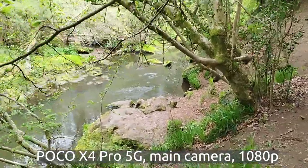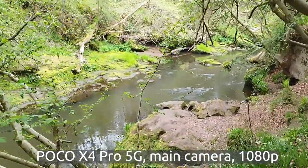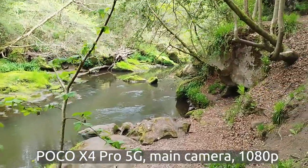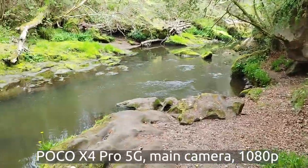You can leave a comment below on what you think about vlogging with the POCO X4 Pro 5G. I'm guessing this is now becoming a travel vlog. You're visiting the lovely river here with us. I don't remember the name of the river, but it's quite lovely in here.